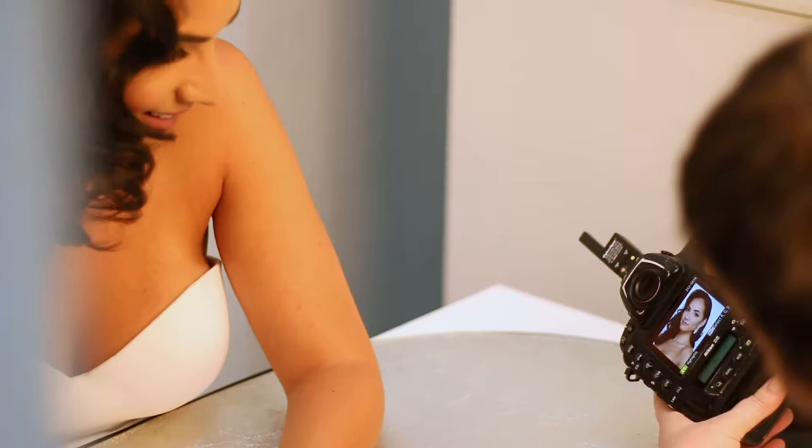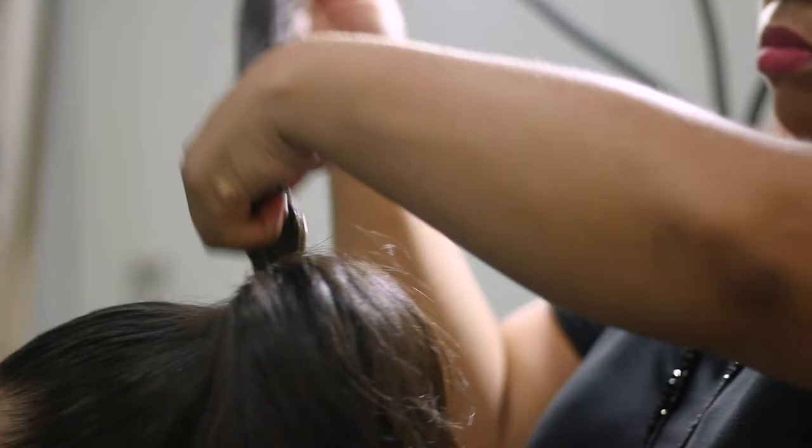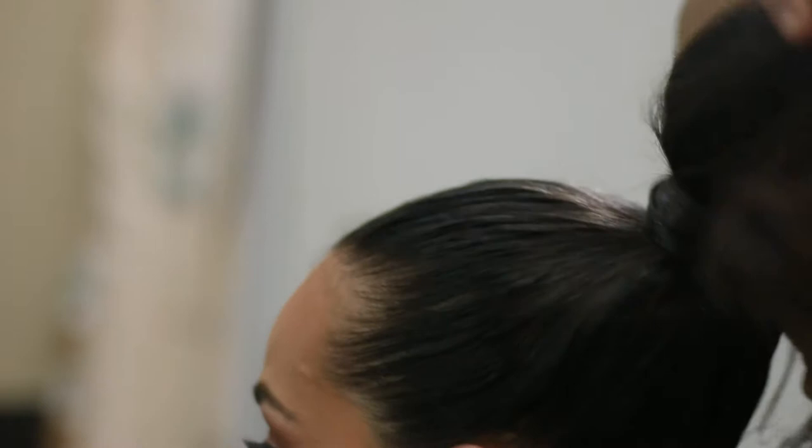We're going to make a really nice sleek ponytail, but it's going to be nice and full. I think sometimes brides don't think that something as simple as a ponytail can be a wedding style, but believe it or not, it's super classic, very modern.